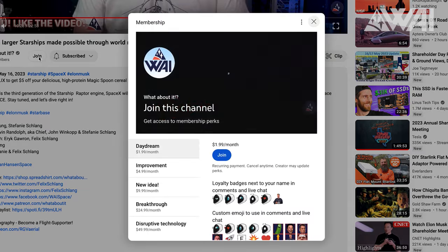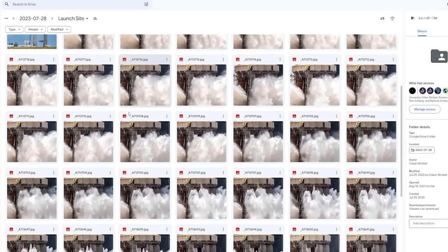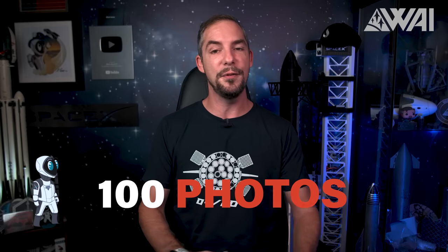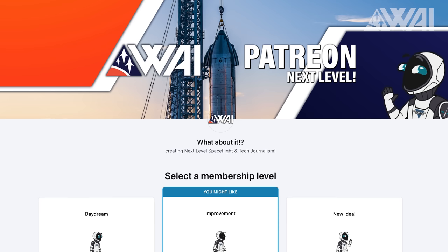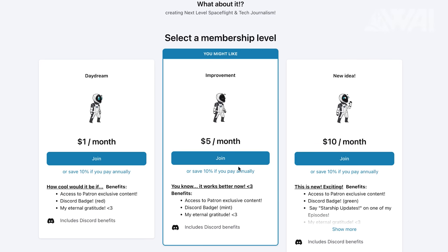For as low as a dollar per month, you get access to daily Starbase photo galleries, high-quality photos of SpaceX's progress, and countless other extras on top. No matter how much you decide to give, everyone gets the same supporter content and access — you decide what you want to give! The link to our Patreon page is in the description. Thanks to all the supporters who helped fulfill dreams for our team. We can't thank you enough. You rock!